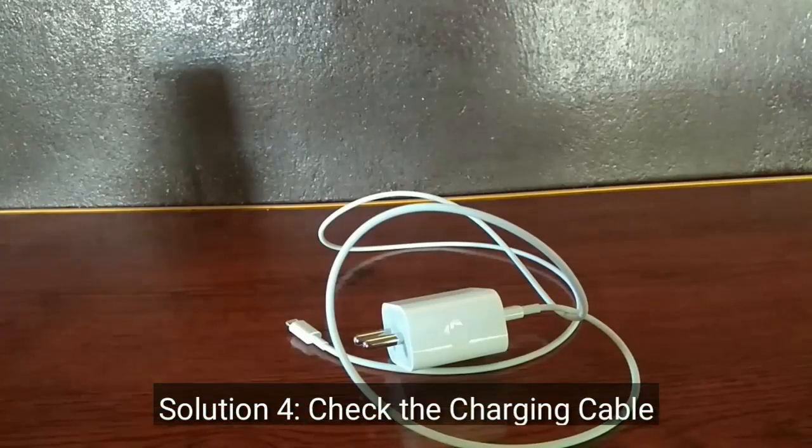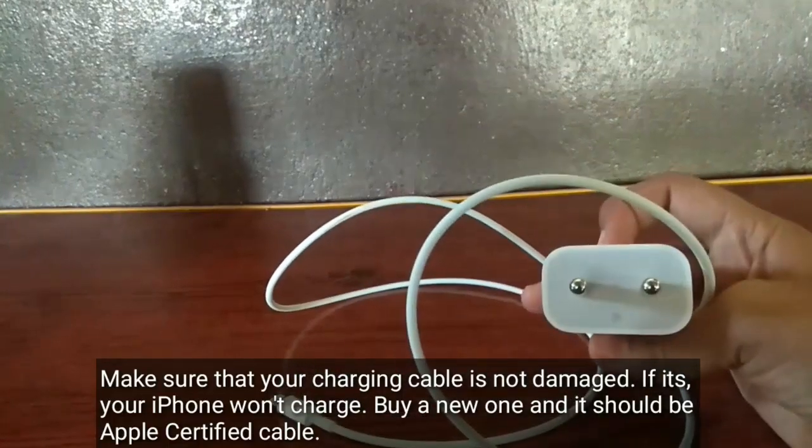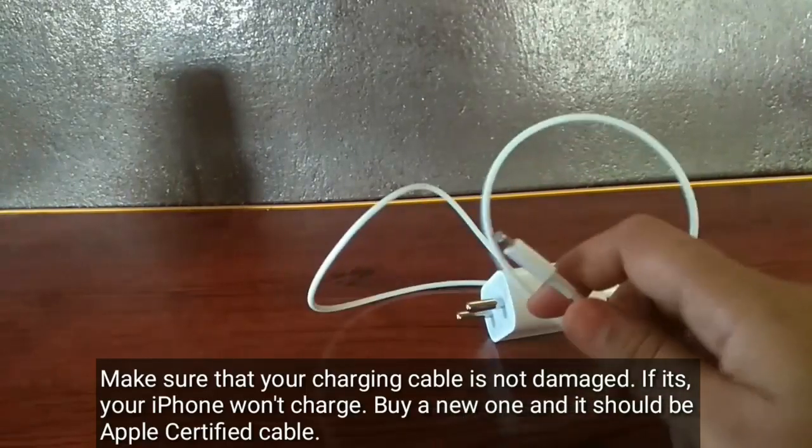Solution 4 is to check the charging cable. Make sure that your charging cable is not damaged. If it is damaged, buy a new one and make sure it is an Apple-certified cable.